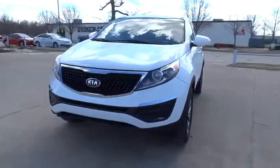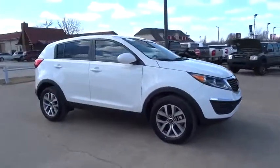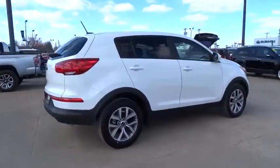2016 Sportage. With its sleek and stylish exterior and its roomy feature-laden interior, the Sportage both looks good and performs well on the road. Here are some of this vehicle's great options.